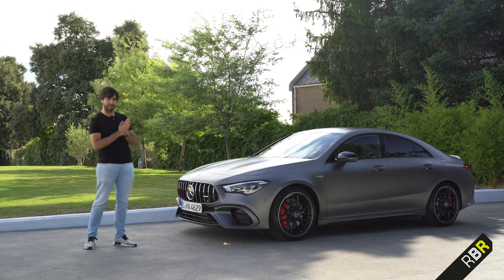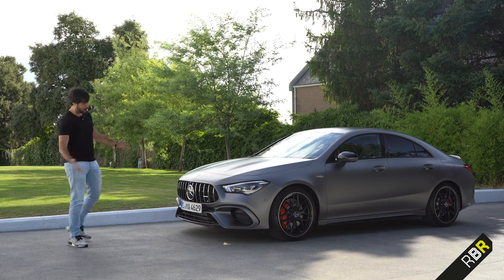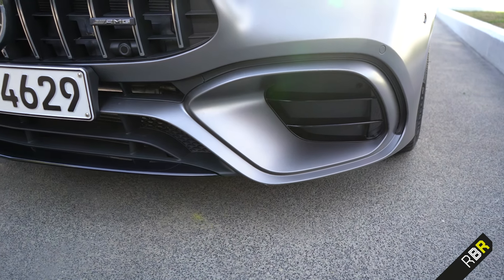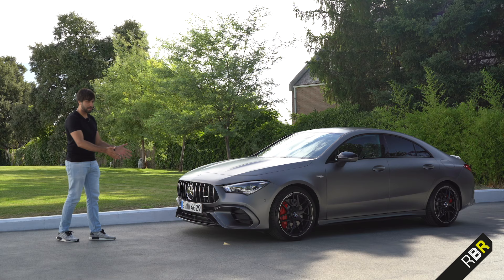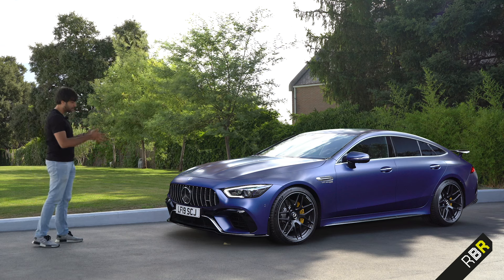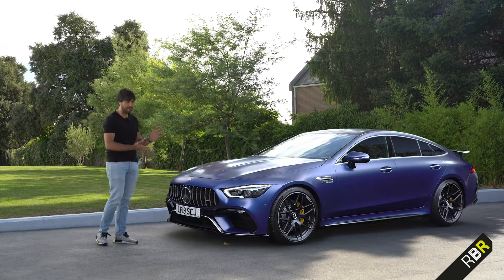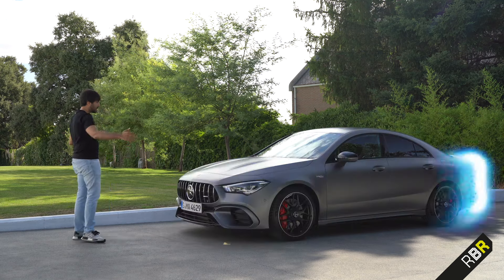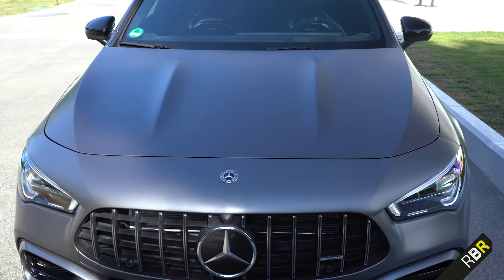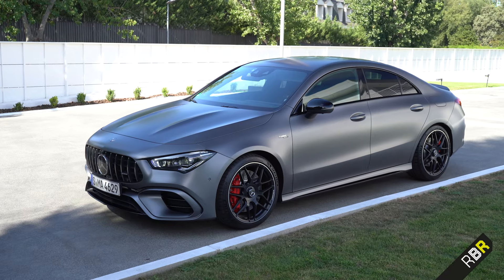The new CLA has taken the opportunity to become a design icon in its own right, sitting as the baby AMG GT four-door. When you look at the design you see it immediately — the front air intakes, the resemblance to the GT four-door. It's the family of coupes they're making very obvious. The bonnet bulges, the width of the car — everything about it looks different. It no longer looks like an A45 with a boot on it.